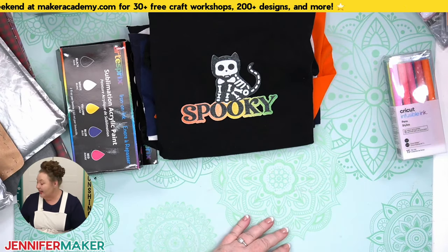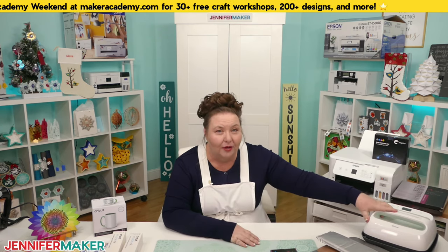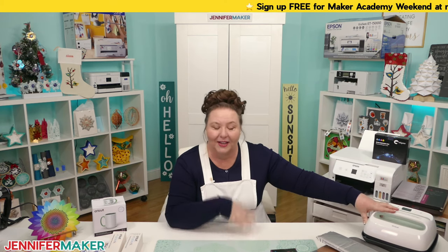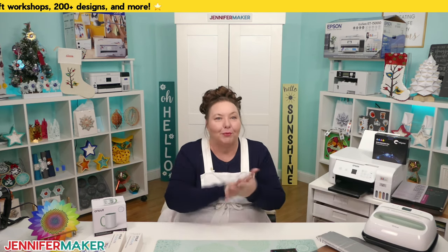Number twenty-one: avoid sublimating without a pre-press. Pre-pressing really matters — always pre-press everything for at least 10 seconds before placing your sublimation print. Pre-pressing removes moisture, because moisture is not our friend in sublimation. It causes unevenness, blurriness, ghosting, and poor transfers. So don't forget to pre-press, even if you're excited and just want to go for it.